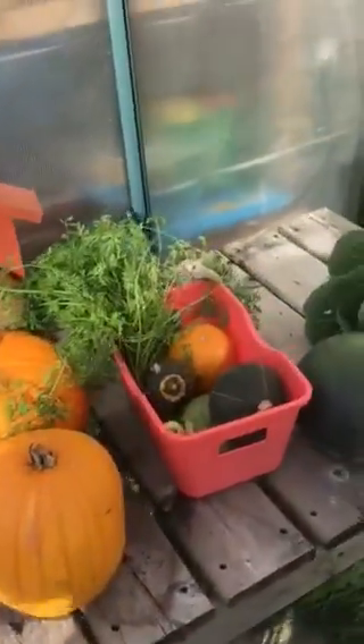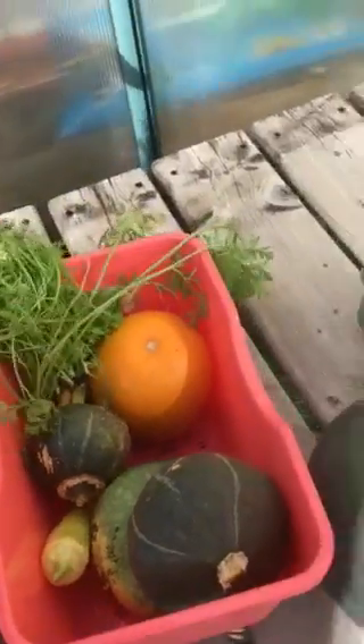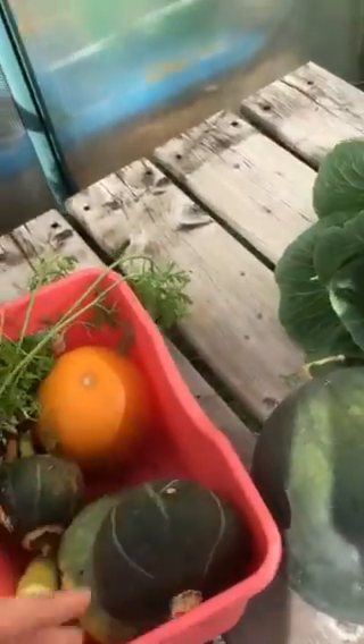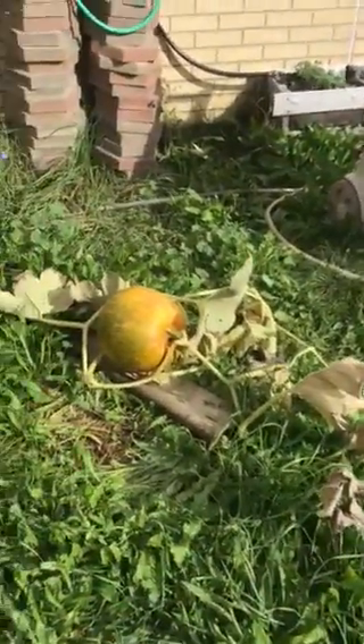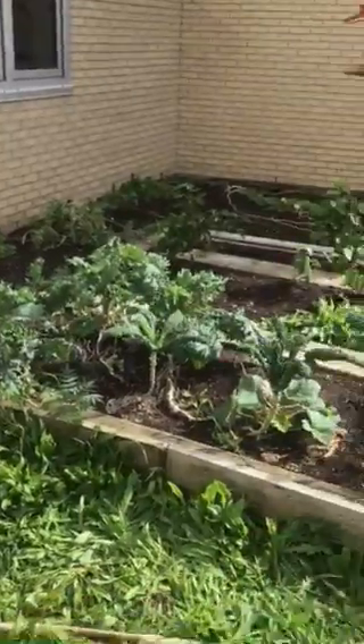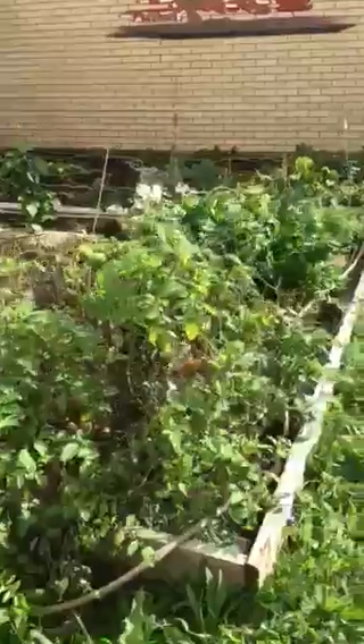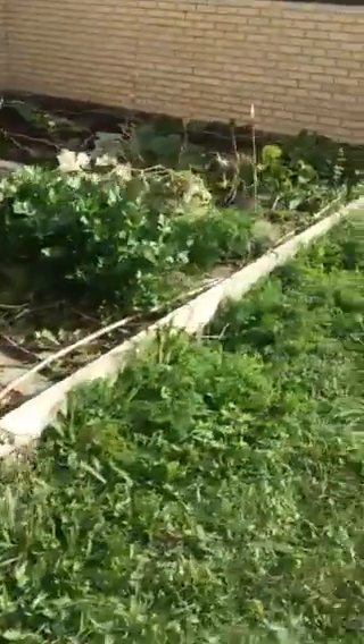We have a couple of our pumpkins that have come out, carrots at the end of the season, some smaller gourds, cabbage that was left on there, and one pumpkin that is still coming along. This is our main garden area, and again this was nothing - we had to build it up totally from scratch.